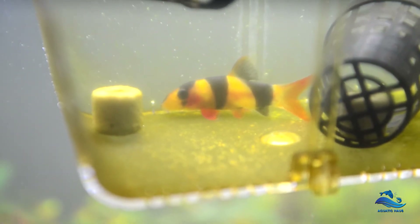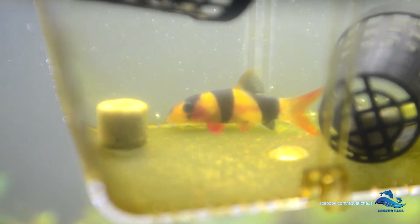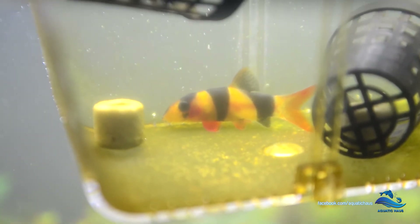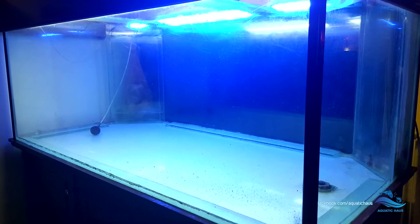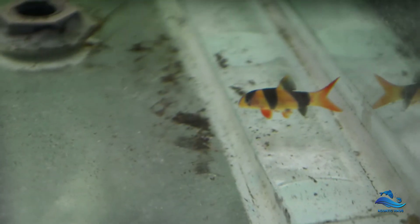You guys remember this clownfish that you've seen in a video of mine? Why is this guy in this small container? So this guy actually doesn't belong to this tank — he belongs to my 5-foot tank. It's basically my new project tank which I haven't announced yet, but more updates on that soon.